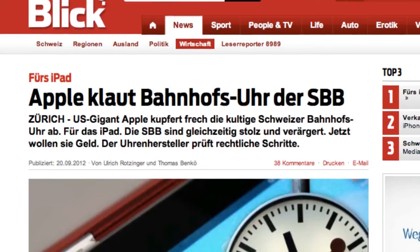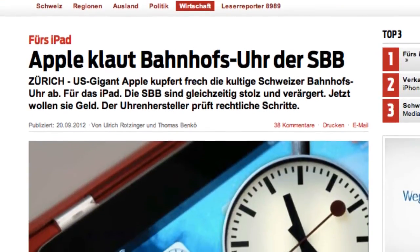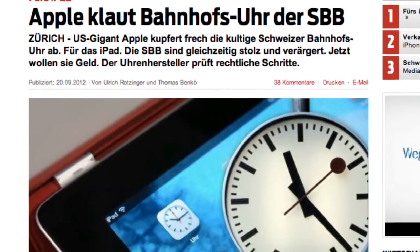The Swiss Railway Federal Service, the SBB, are accusing Apple of copying their clock design. They have been using this design for a long time, and it's basically how all the clocks on almost all train stations in Switzerland look. So let's take a look at how they actually look.